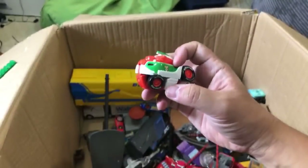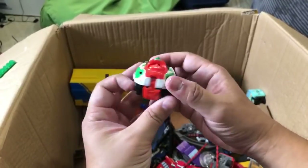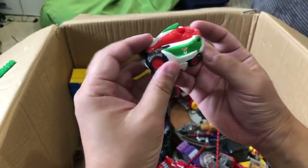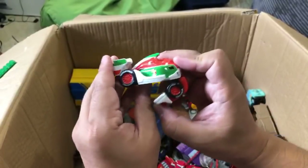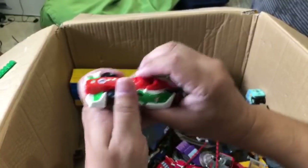Oh yeah, here's another egg - this is a Francesco Bernoulli egg. I love the Jocko Flocko Mac. Let me put this guy together - you go like this and then you pop the eyes. They all have like popping eyes.